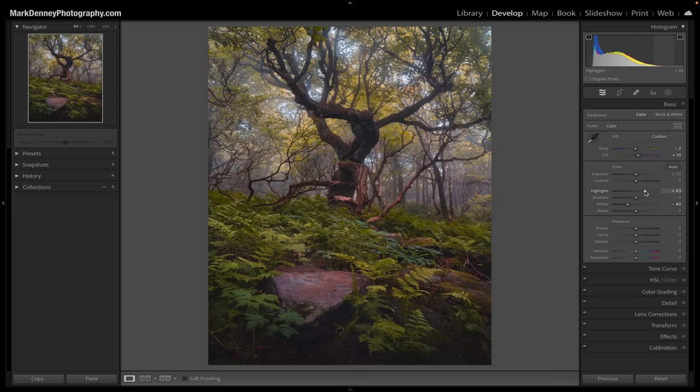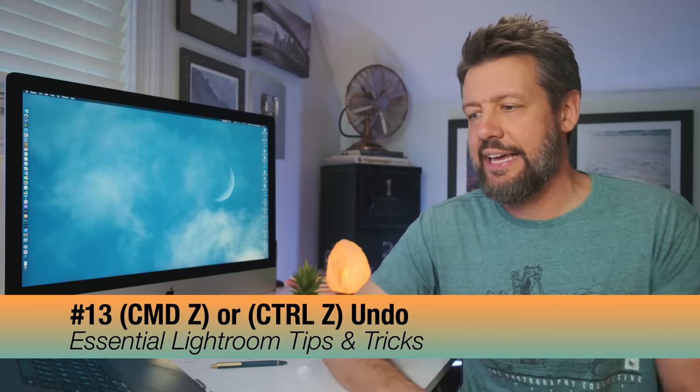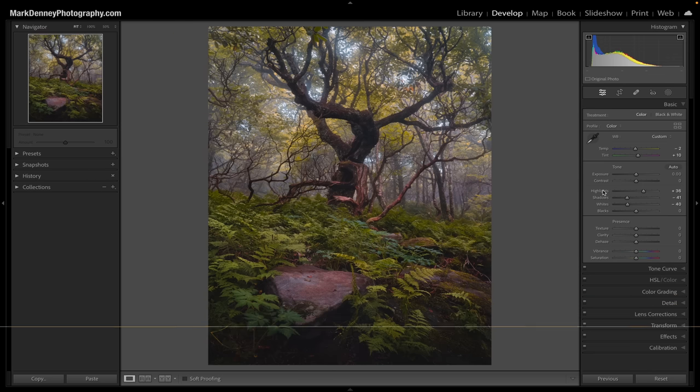If you make some changes and don't like the way they look, there are a couple of ways to undo. You can double-click the word label of any slider and it automatically resets that slider. Or you can hit Command Z on a Mac or Control Z on a PC to walk back through your edits one step at a time. For example, bring highlights to plus 90 and hit Command Z — undone. Bring shadows to plus 94 and hit Command Z — undone. Multiple ways to erase those changes.